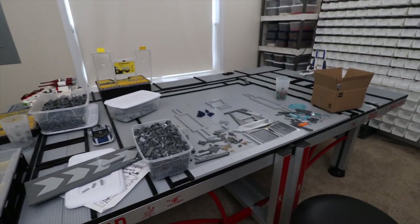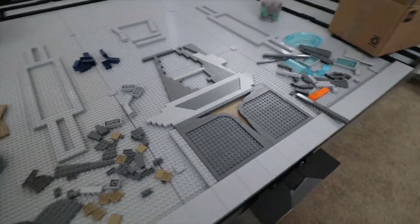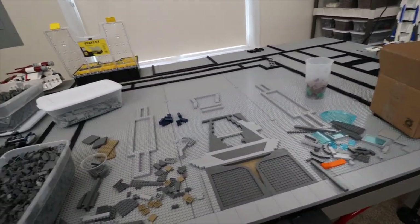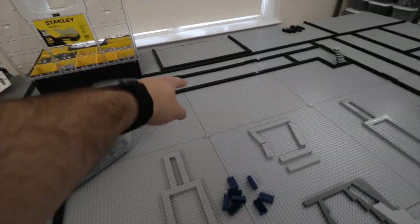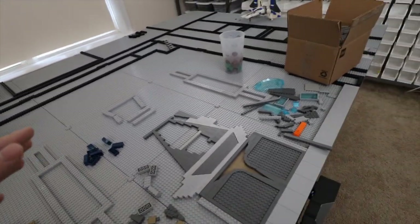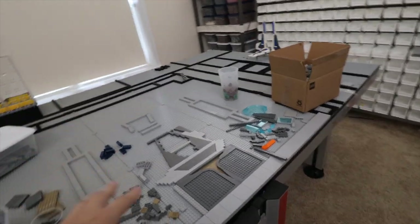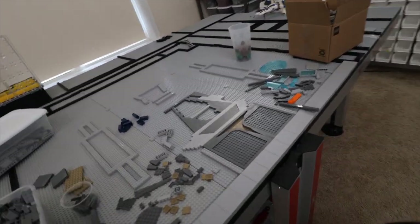I've started working on Mandalore — this part right here is what I've started on. I'm just going to dive right into this huge courtyard area, mainly because it makes the most sense. If I start building the buildings all the way around it first, it'll be hard to place things and build the stairs. So it makes sense to get at least most of the courtyard floor done so I'm not in a tricky position trying to build things later.